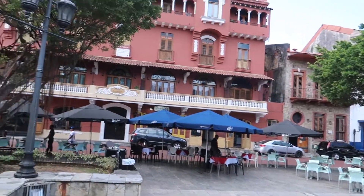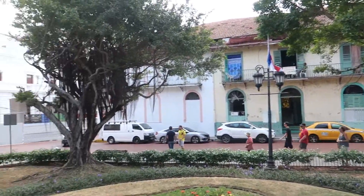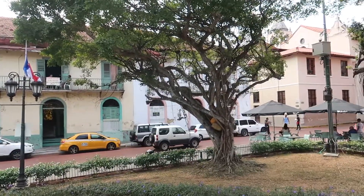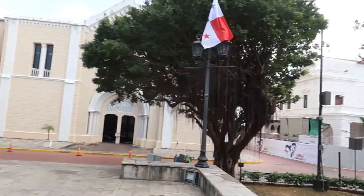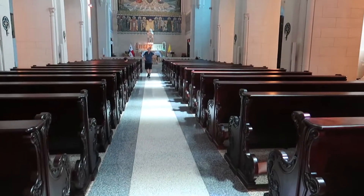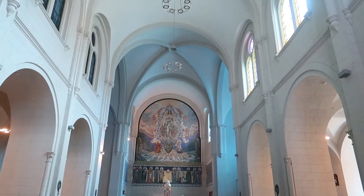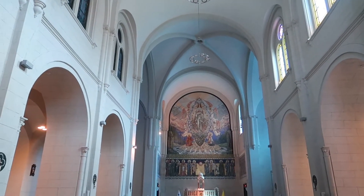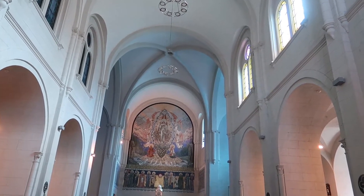Just around the corner from Plaza de la Independencia, we have Plaza Simon Bolivar, which features nice architecture as well. The whole old part of the city has some really nice architecture. Here we have another church — here's the inside of San Francisco Church, the one I just showed you from Plaza Simon Bolivar. It clearly looks like a newer construction, at least newer than the previous one.